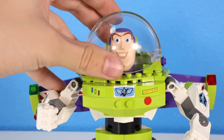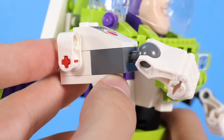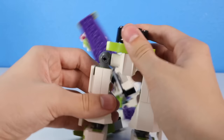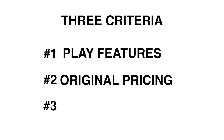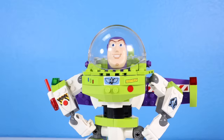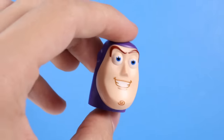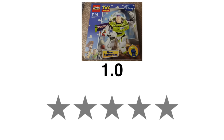For play features, it's pretty much an action figure — he has a laser on his arm, his legs can move, and he breaks apart really easily. For original pricing, it's not bad for $25. And overall how cursed it is — I don't think it's cursed whatsoever, unless you take off Buzz Lightyear's head and just hold it, then it gets a little weird. I'm gonna give the Buzz Lightyear set a four out of five stars.